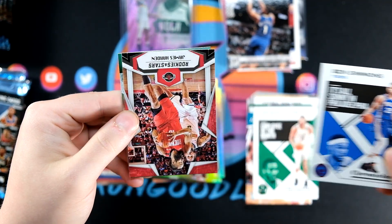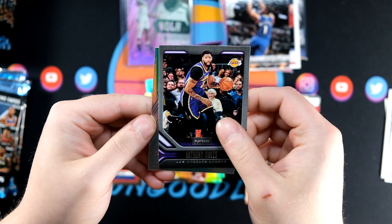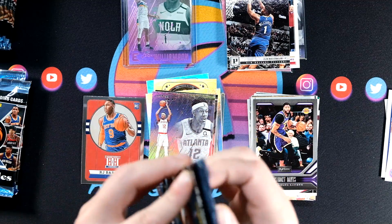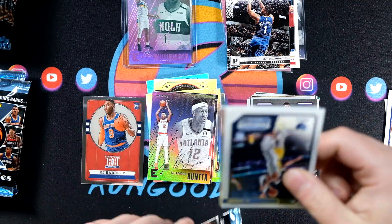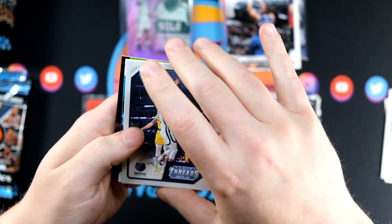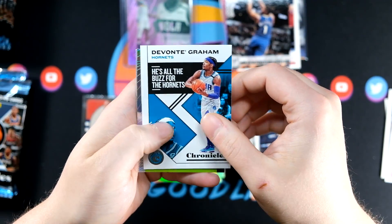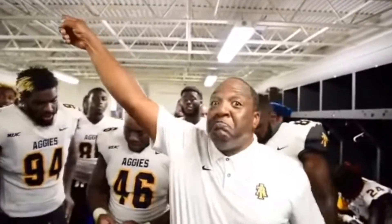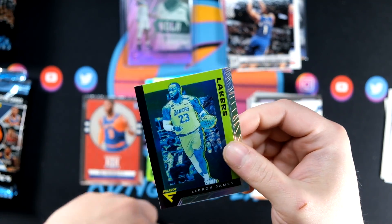We got a pink Ben Simmons, James Harden, Anthony Davis, and our foil board is going to be DeAndre Hunter from Essentials. It does look like we have something interesting in here. Is this going to be a Flux? I believe it's going to be a Flux. Flux — going to be LeBron James. And that's a silver! That is a silver Flux — LeBron James!